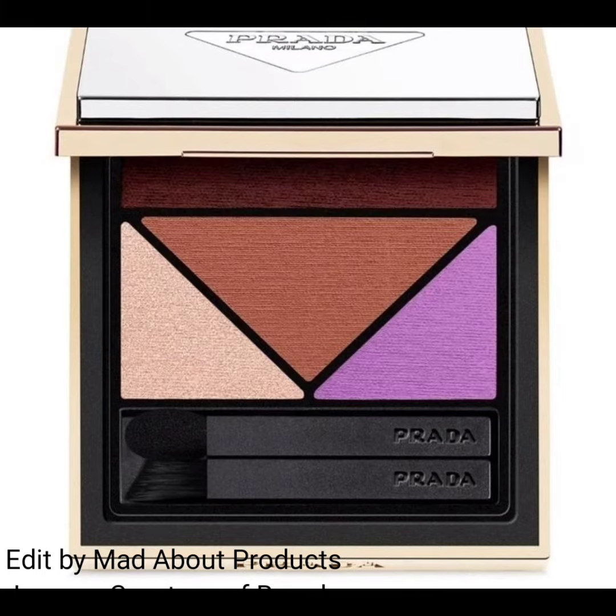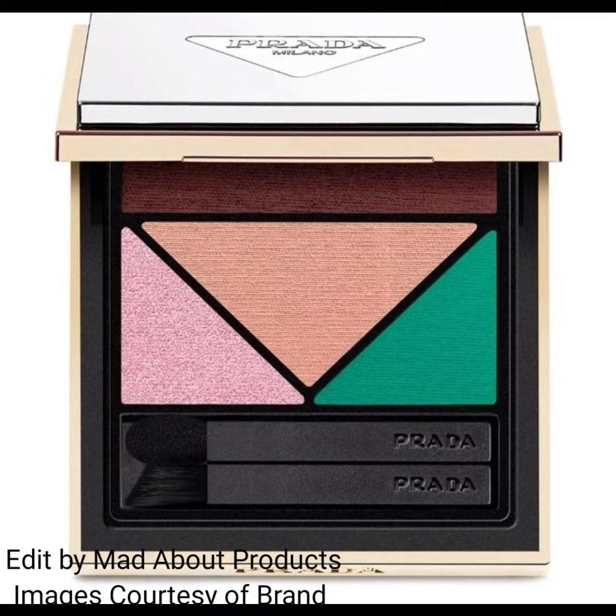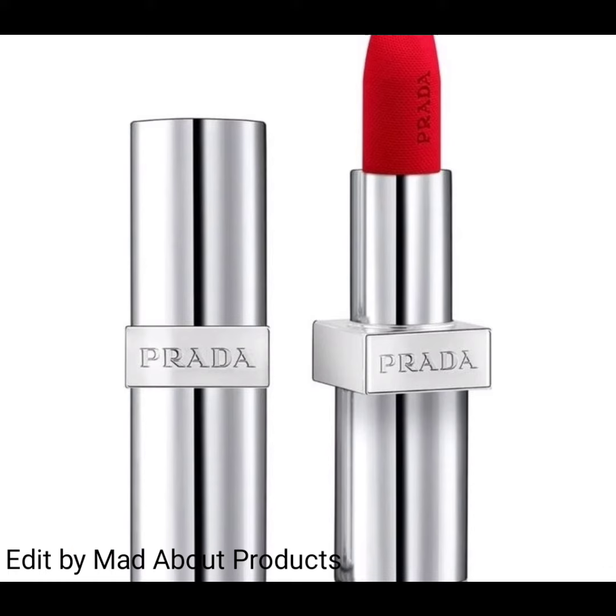The Prada Monochrome collection includes 13 lipsticks with two different finishes. The hyper matte packaging has a gold-colored band around the middle, while the soft matte has silver packaging. Each lipstick is $42. Prada Beauty is also introducing a Balm Lip Oil Optimizing Care.